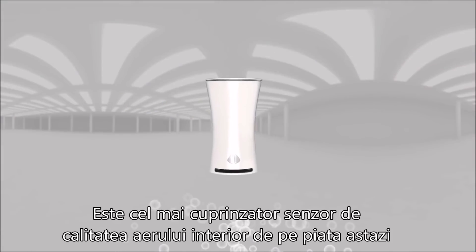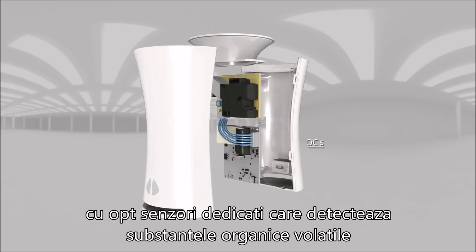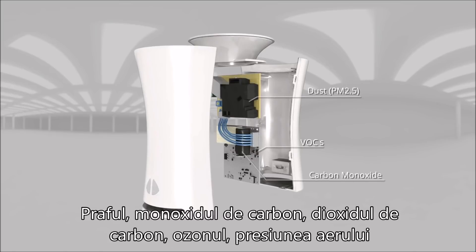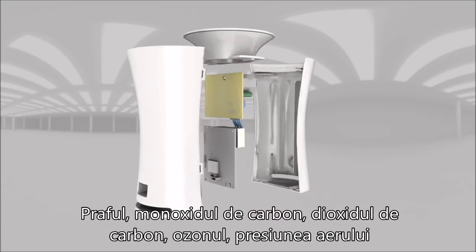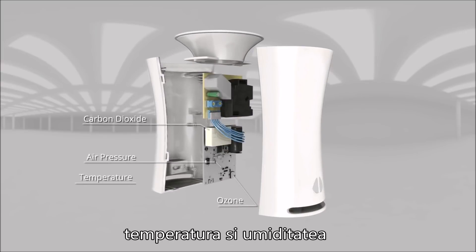It is the most comprehensive indoor air quality detector on the market today, with eight dedicated sensors that detect volatile organic compounds, dust, carbon monoxide, carbon dioxide, ozone, air pressure, temperature, and humidity.